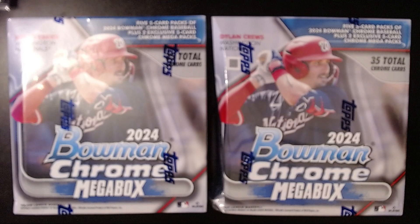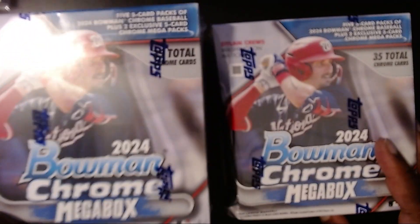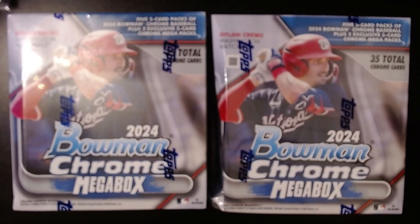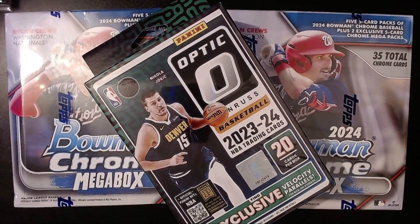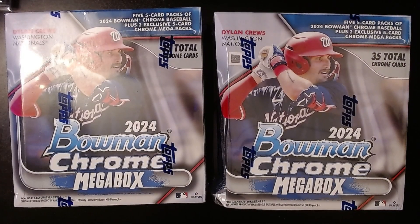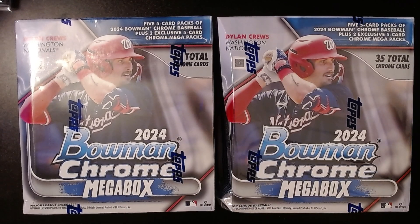I don't know why my camera all of a sudden went blurry on me — we're gonna try our best and move it along. But if you like what you see, by all means hit that like button, and if you want to see more hit that subscribe button. For 400 subscribers I am giving away a box of 2023-24 Optic — all you have to do is be a subscriber and leave a comment on that video. I'll leave a link in the description below.